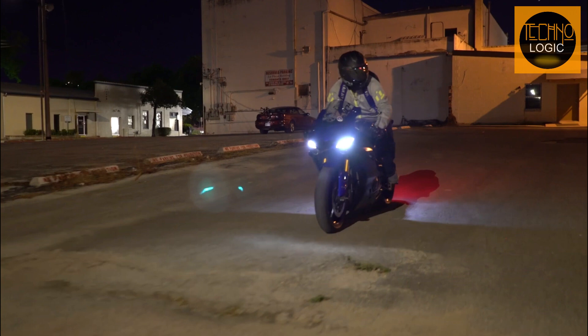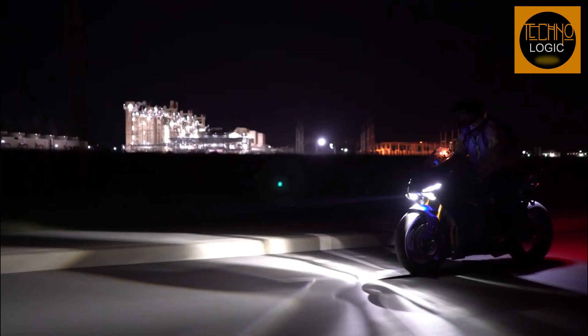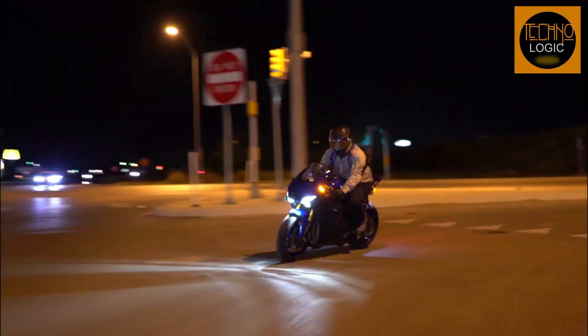The new Yamaha YZF-R6 comes equipped with sleek dual-LED headlamps and LED position lights as standard. The recessed LED headlight not only adds to the bike's stylish look but also provides excellent illumination and visibility while riding. The front turn indicators are mounted on the mirror, which not only looks stylish but also provides an aerodynamic advantage.